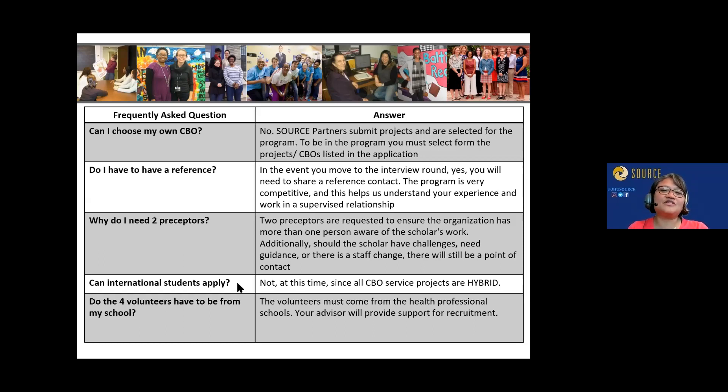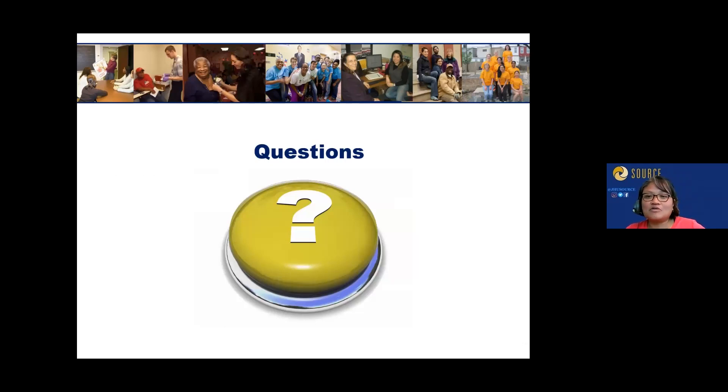International students: yes, you can apply. Remote students — those not in the Baltimore area — are not eligible at this time, as all projects are either hybrid or in-person, requiring at least some on-site time in the greater Baltimore area. The four volunteers you recruit must be from the health professional schools. Some organizations have their own volunteer lists you may be coordinating, but for the scholar piece, at least four must come from the professional schools.